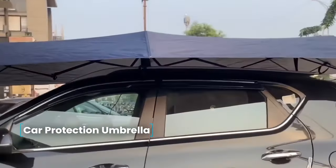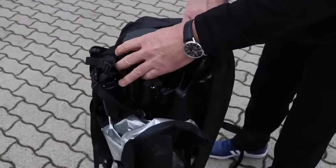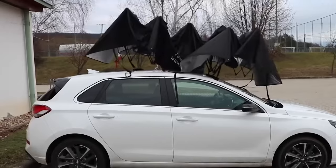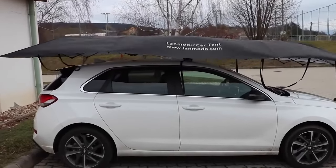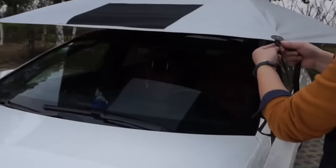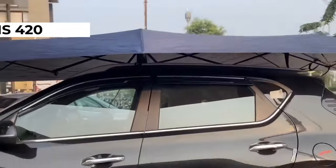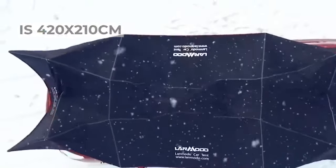Car protection umbrella — when you have to leave your car on the street due to the lack of a garage or during travel, protecting the paintwork from the harmful effects of sun, snow, rain, or hail becomes essential. The umbrella tent for car protection comes with its own stiffening frame and attaches to the fenders of the car with strap-on hooks. Sized at 420 by 210 centimeters, the umbrella can be folded carefully into a bag, occupying minimal space in the car.